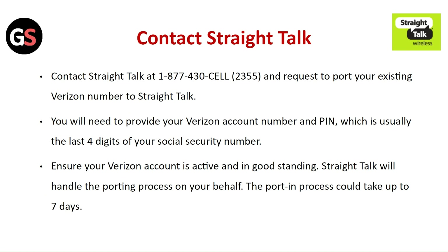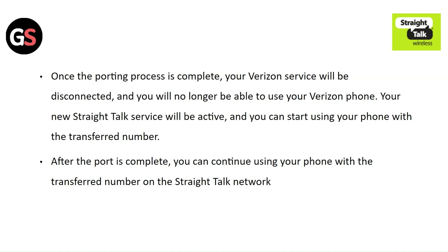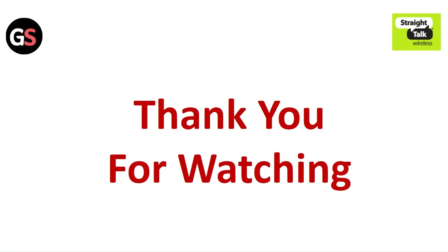Contact Straight Talk and request to port your existing Verizon number. You will need to provide your Verizon account number and PIN, which is usually the last four digits of your social security number. Ensure your Verizon account is active and in good standing. Straight Talk will handle the porting process, which could take up to 7 days. Once complete, your Verizon service will be disconnected and your new Straight Talk service will be active with the transferred number. Thank you for watching — please like this video and subscribe to our channel.